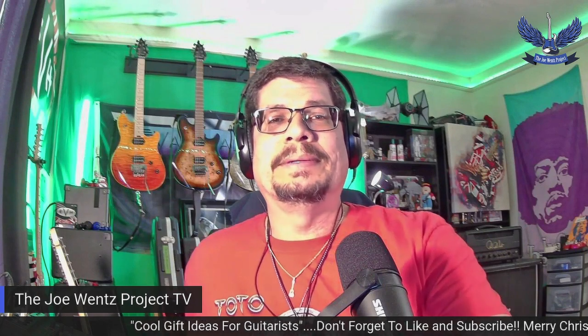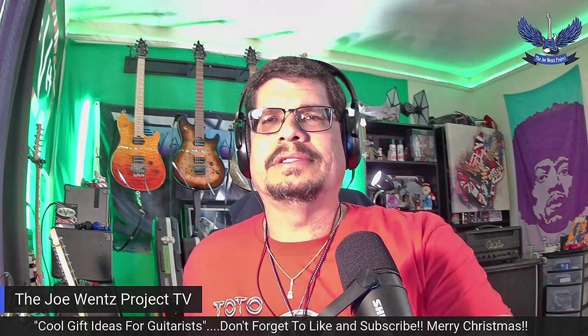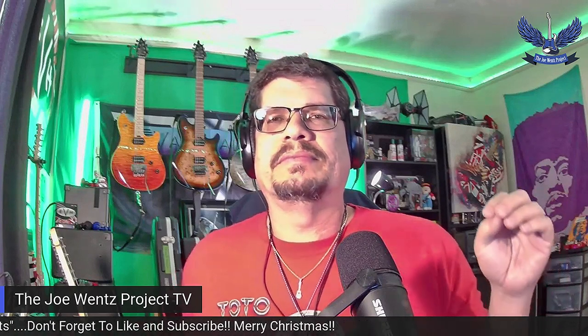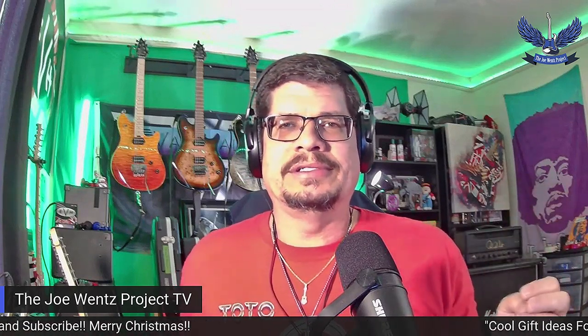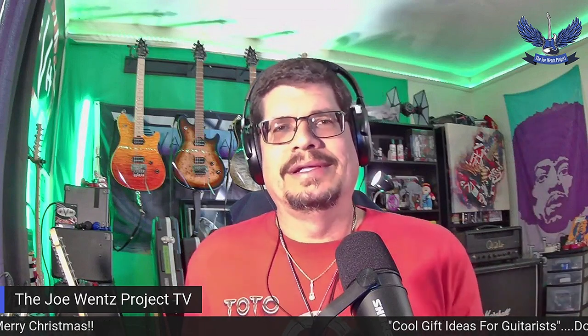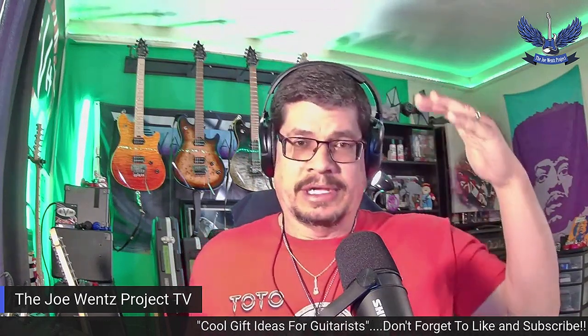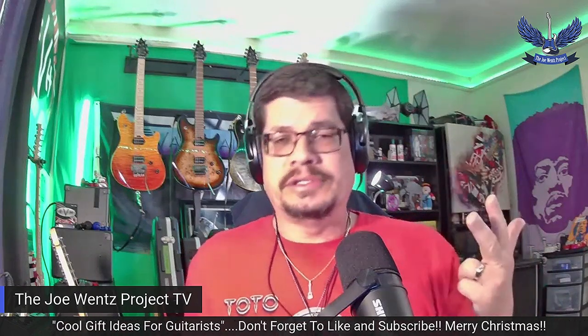With great gift ideas for guitar players, you've got to look at guitars too, of course. Guitars are at the very top of my list, and then you have accessories, tuners, and strings. A great place to get stuff to work on guitars is Amazon and StewMac.